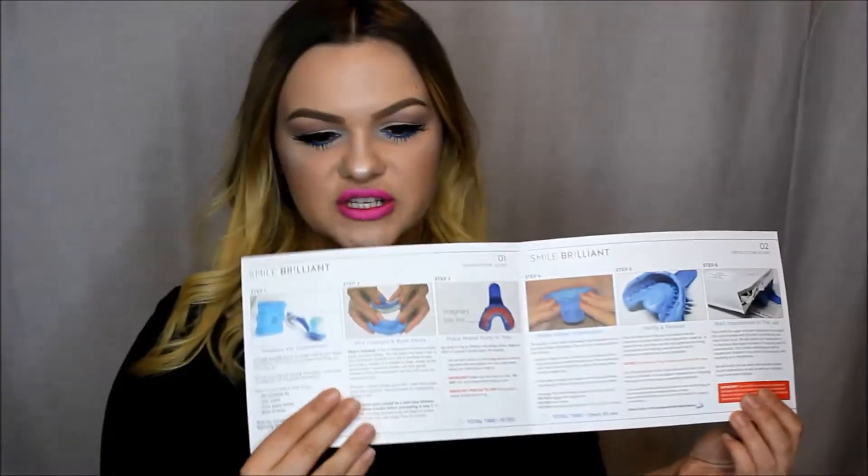Your kit comes with instructions but I'll also show you how. The kit comes with three sets of the blue and white paste to make your impressions — you only need two, so they give you an extra just in case. Now we mix the catalyst paste and the base paste together fairly quickly. You want to mix them until it becomes light blue with no strips of white or blue visible.